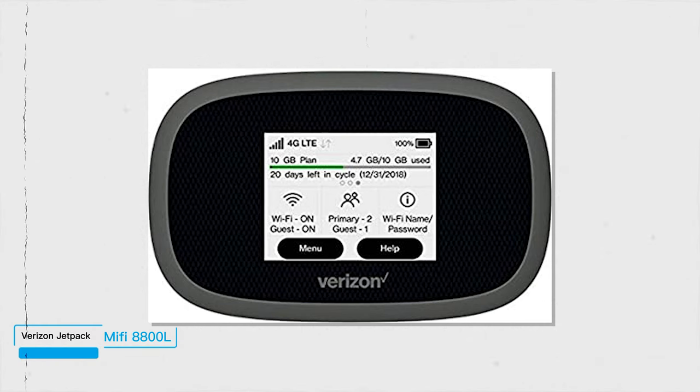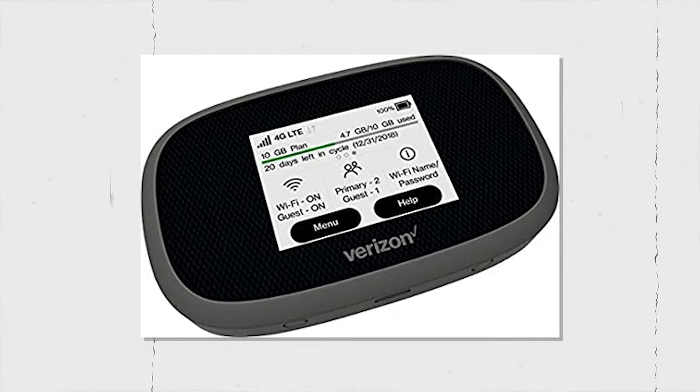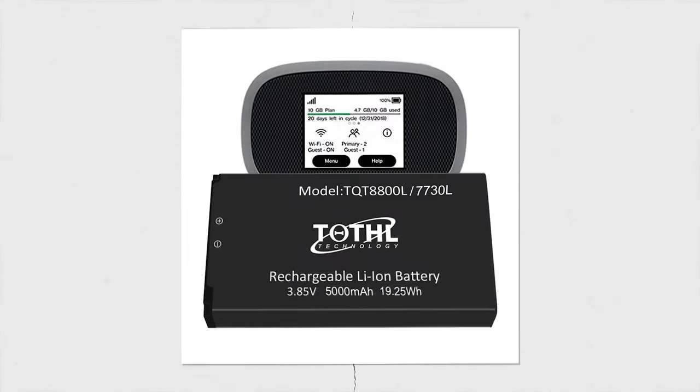Number 1: Verizon Jetpack MiFi 8800L. If you need solid coverage and strong Wi-Fi on your next trip, consider this Verizon Jetpack that enables you to connect up to 15 devices to your very own professional Wi-Fi network in over 20 countries. Our tech experts like that it works on a reliable Verizon network and has impressive battery life.